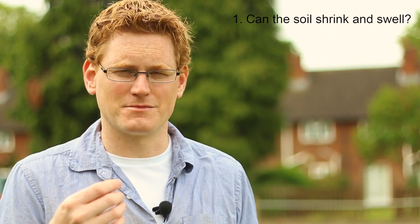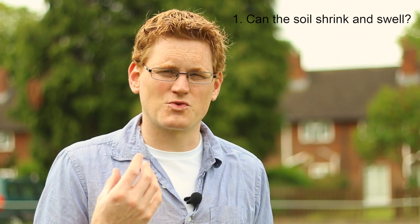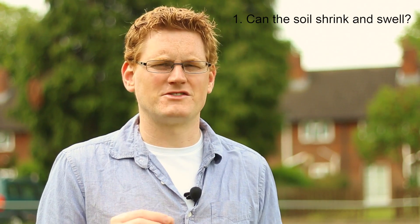Clay soils typically can, particular clay soils more than others. Some of these are up to 20% volume change as they lose water, so it's pretty dramatic. So the first question is: can the soil shrink and swell with changing moisture conditions?